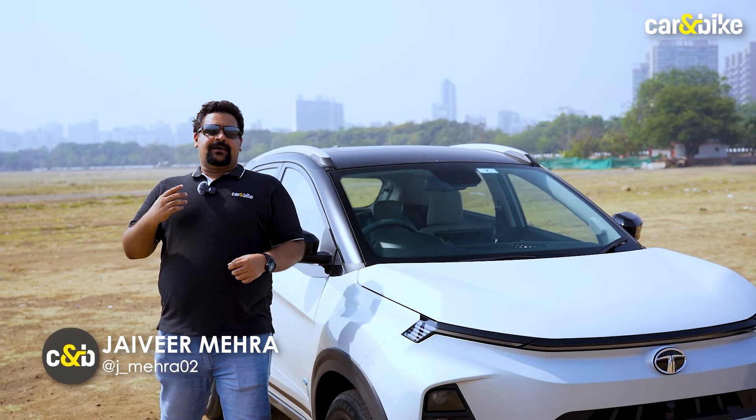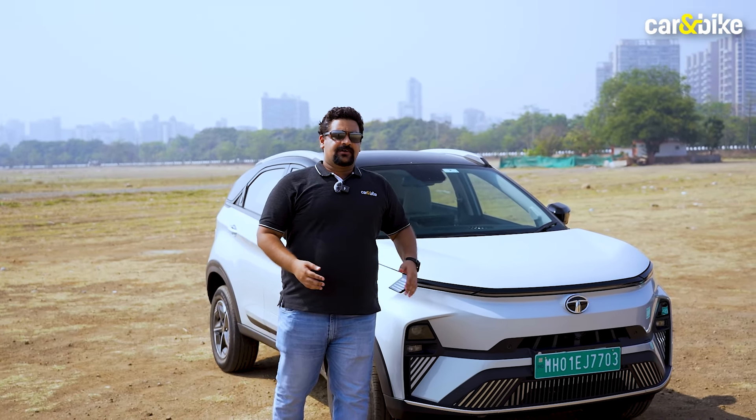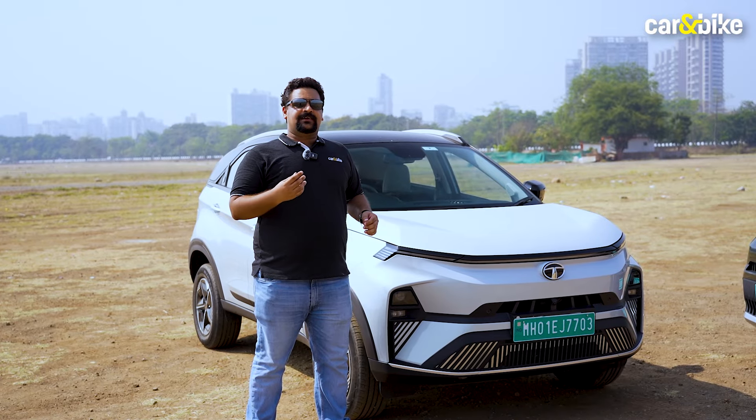The Nexon EV has been on sale in India for a while now and this latest iteration launched last year has everything you could ask for. It's got sharp looks, good performance and a feature-loaded cabin, and it is one of the best EVs you could buy in the sub 20 lakh price bracket.